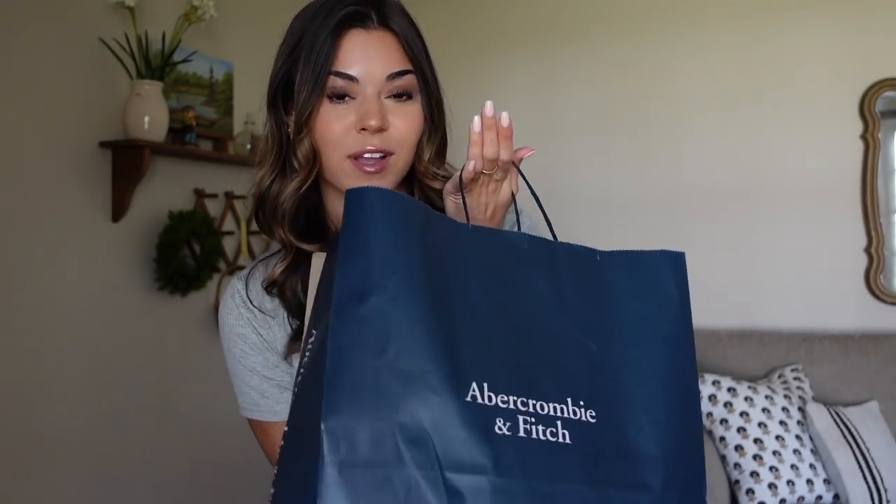Hi guys, welcome back to my vlog channel. Today I'm going to be doing a little haul. I got some new spring stuff at Abercrombie — I wasn't even planning to go there. I stopped at the mall to get cookies for my dad's birthday and then thought I'd just stop in, and I found so many cute things. So yeah, I'm gonna do a little try-on haul.